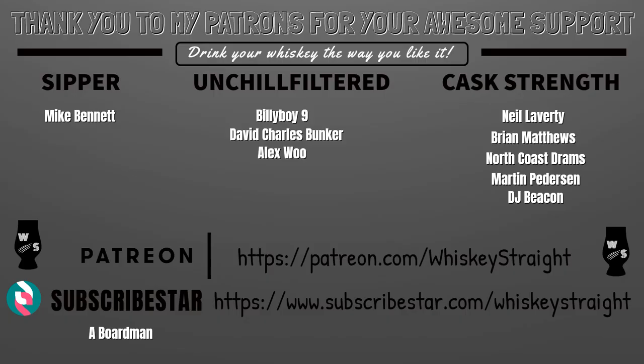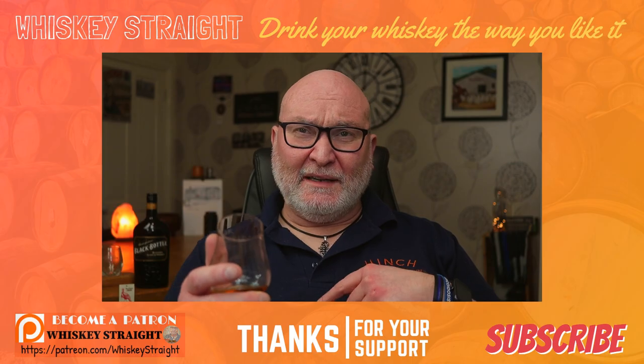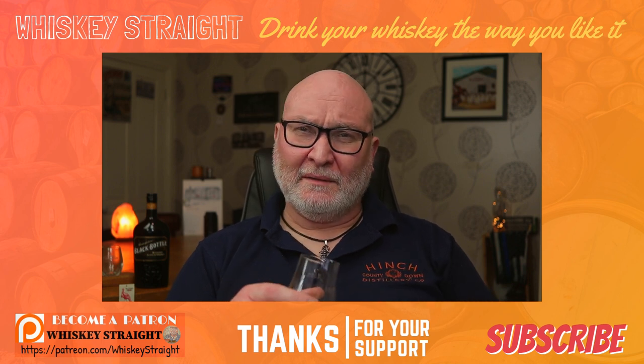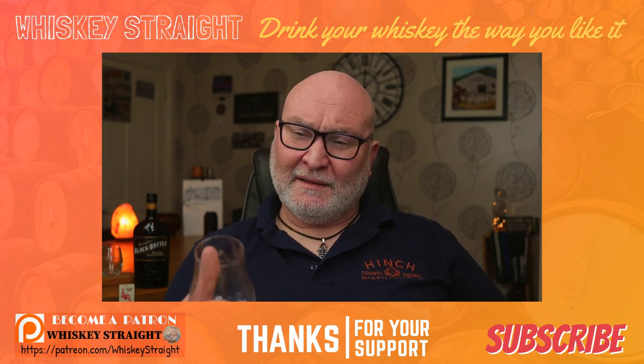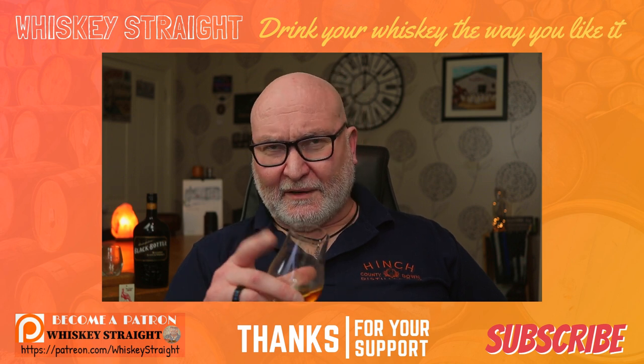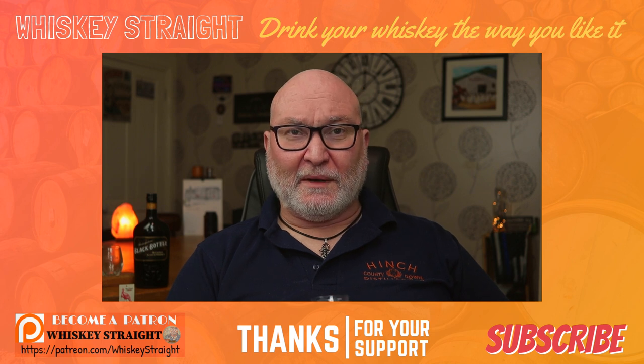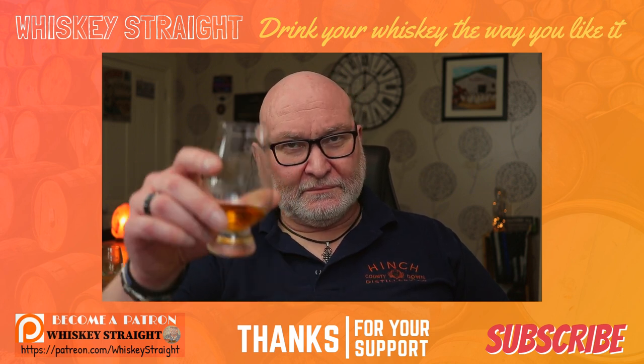I'm really enjoying it. Thanks folks for your ongoing support, thanks to my long-term subscribers, thanks to the new subscribers, and thanks especially to you guys who are my patrons who help me keep this channel going. Please like, comment, subscribe, and share if you feel the need. Until the next time, please look after yourselves, look after each other, and keep on drinking your whisky the way you like it.